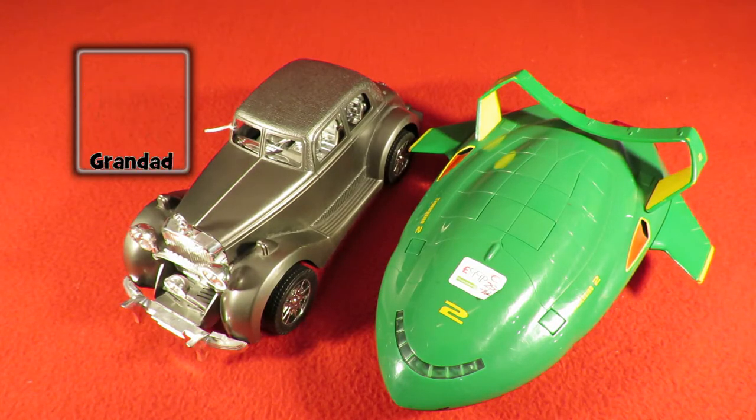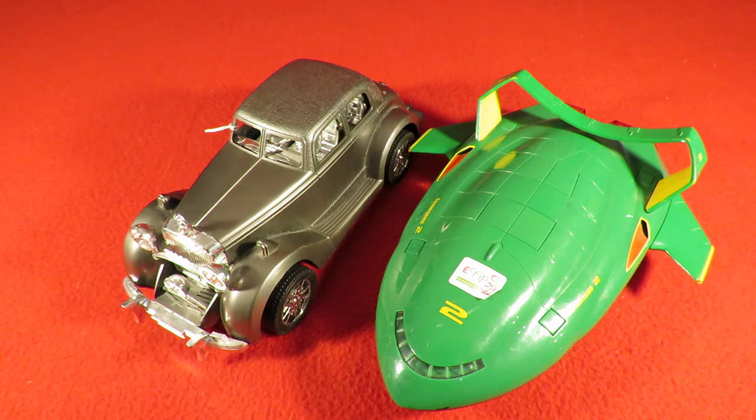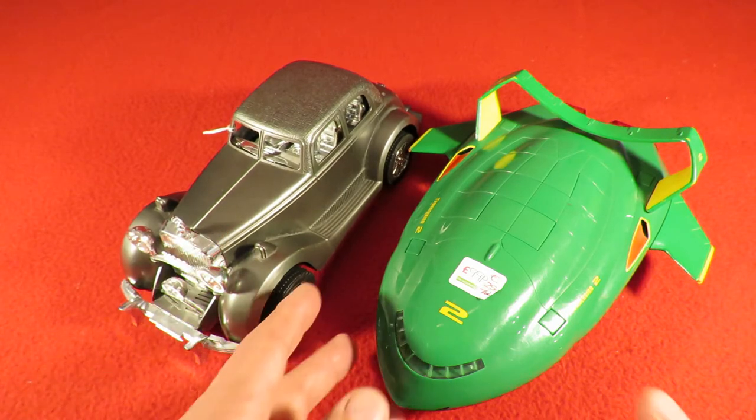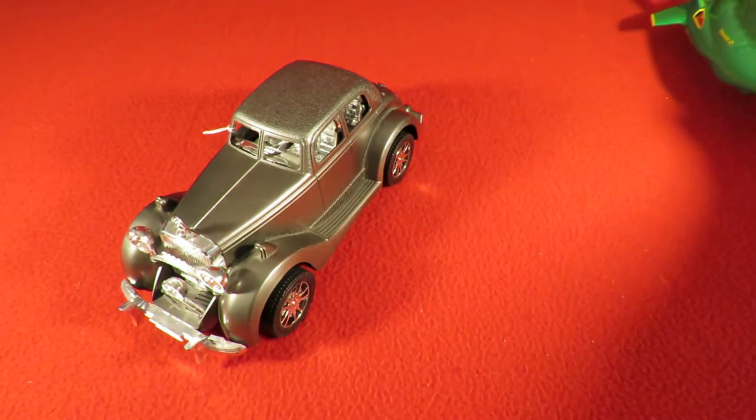Hi guys. Charity shop Gold or Garbage. Two items today, quite different. I think I'll do this one first. They came from different charity shops. Let's move that one out the way for a minute.